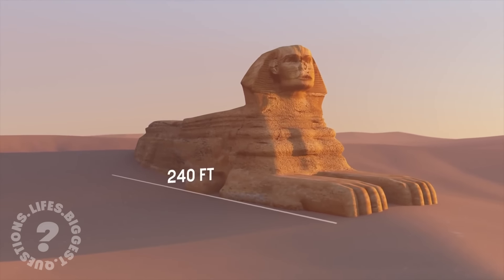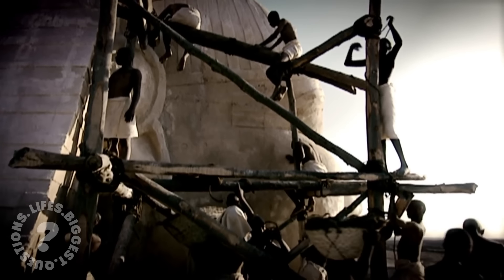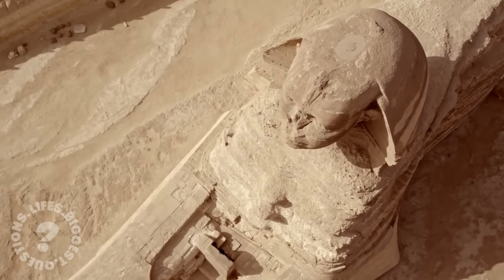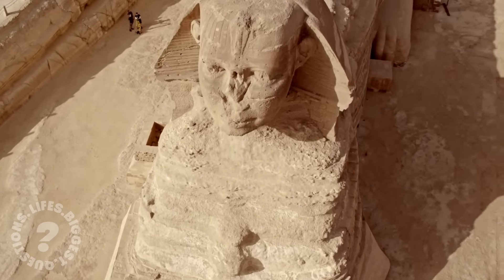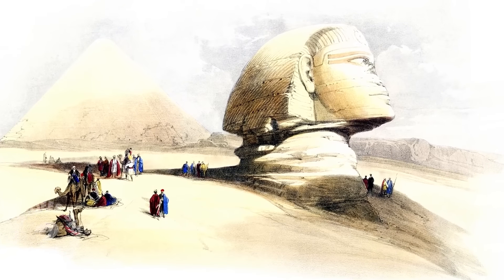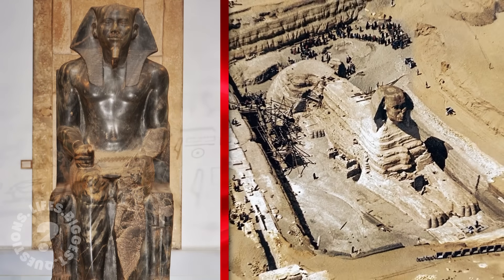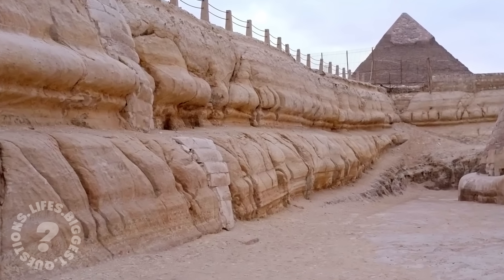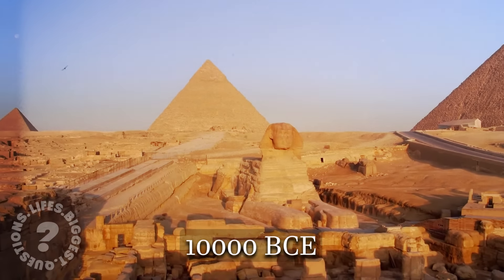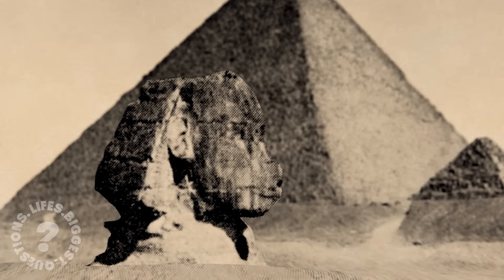The Sphinx is an impressive 240 feet long, 66 feet high, and 62 feet wide, carved from a single mass of limestone bedrock, with its weight estimated at 200 tons. Its dimensions are comparable to a modern football field, and its height rivals a six-storey building. Given the rudimentary copper tools available to the ancient Egyptians, this achievement seems almost impossible. While scholars attribute its construction to Pharaoh Khafre around 2500 BCE, some researchers believe it may be much older. Evidence of water erosion suggests the Sphinx may have been exposed to heavy rainfall centuries ago, dating it to as early as 10,000 BCE, challenging conventional timelines and suggesting it was built by an even older lost civilization.